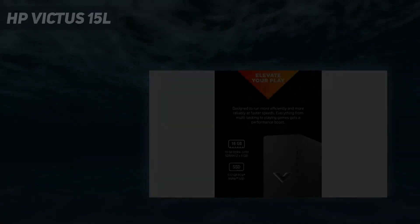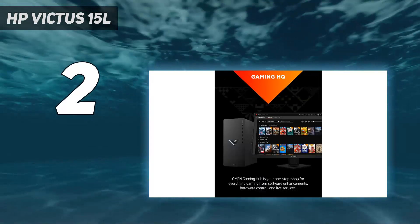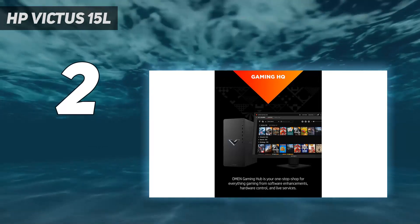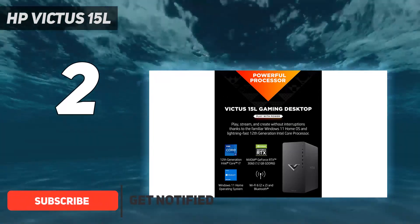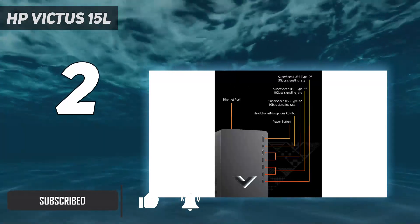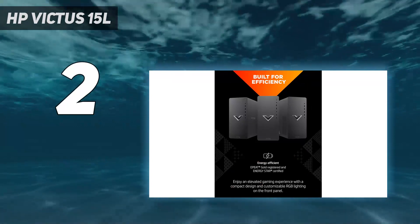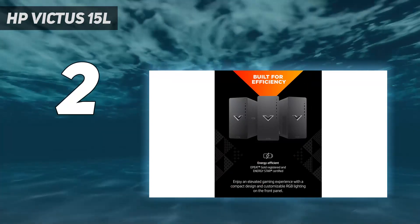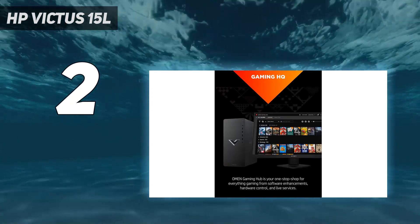Number 2 on my list: the HP Victus 15L. The HP Victus 15L doesn't hide the fact that it's a budget gaming PC. It's less robust, less flashy, and the available configurations are a bit less powerful than the other systems on this list. That doesn't have to be a bad thing, though — it means the starting price is a lot lower, and even the more powerful versions remain affordable, and its compact size makes it good for setups where desktop real estate is in short supply.